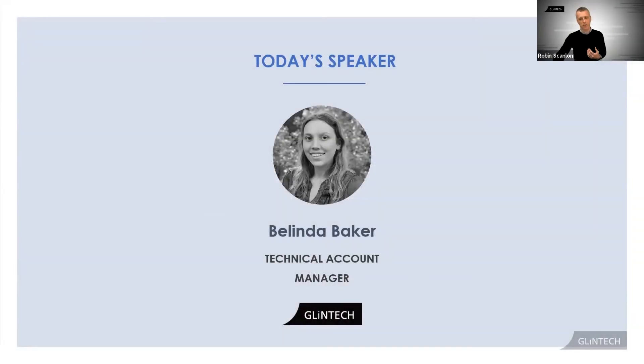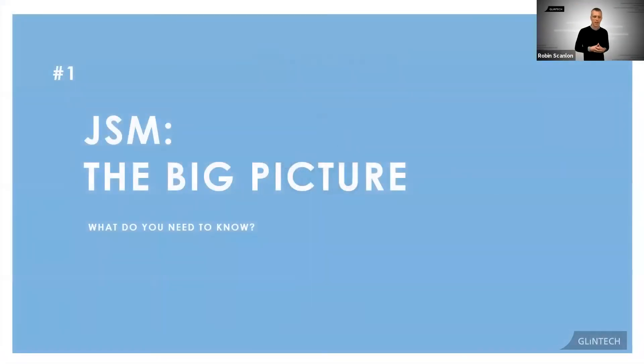I thought it would be prudent to make sure that we're all aligned in what JSM is and what it's not. And more importantly, to explain exactly what it is that you need to know to be successful with it. So pay attention.